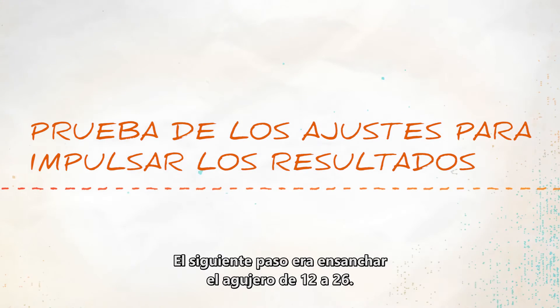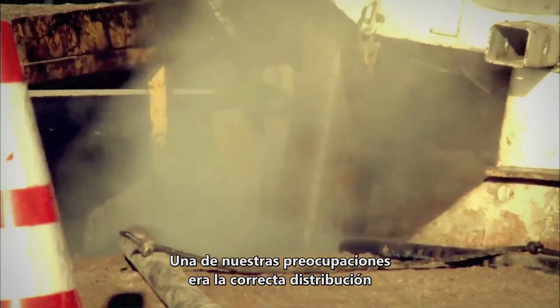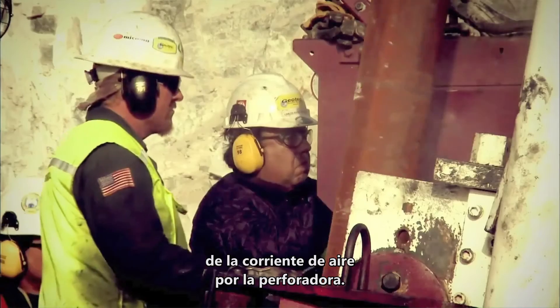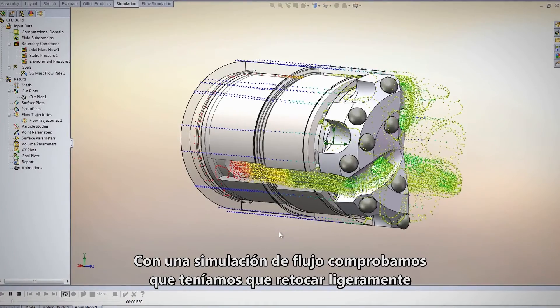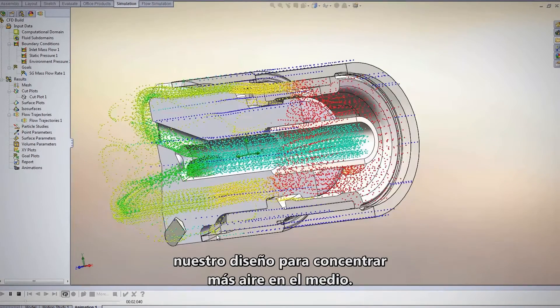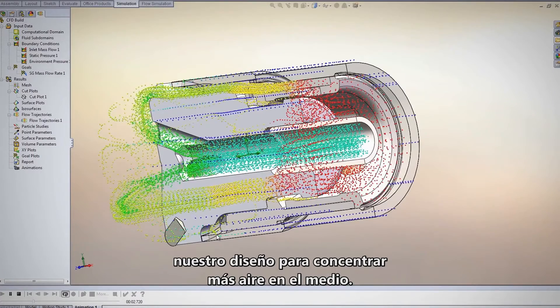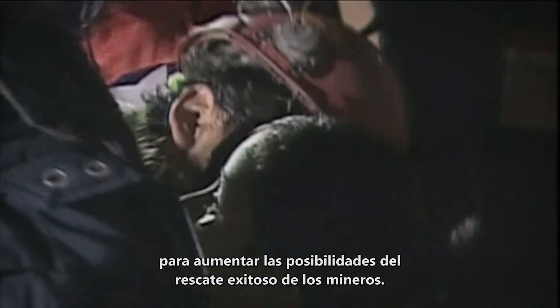The next step was to open the hole from 12 to 26 inches. One of the concerns we had was whether the airflow going through our drill would split appropriately. So we set up a simulation using flow simulation, and verified that we had to tweak our design a little bit to get more of the airflow to bias towards the middle. Both of those are examples of how SOLIDWORKS was used to perhaps increase the chances of a successful rescue of the miners.